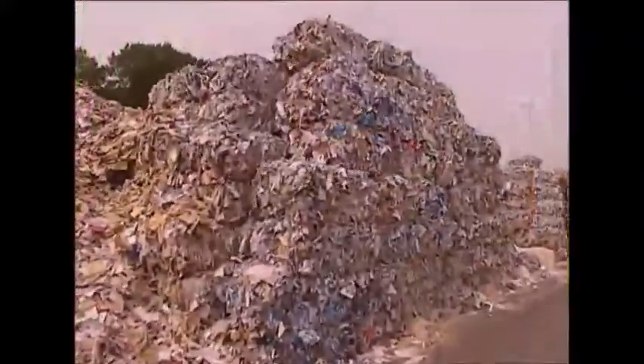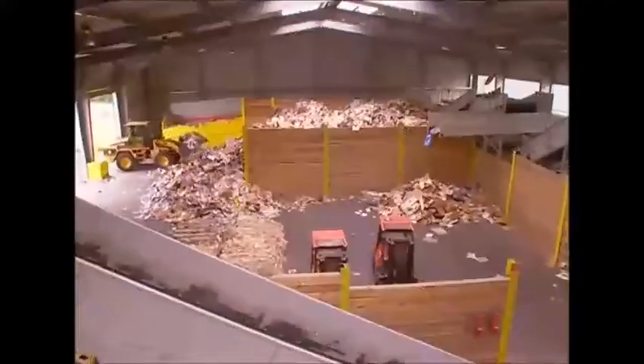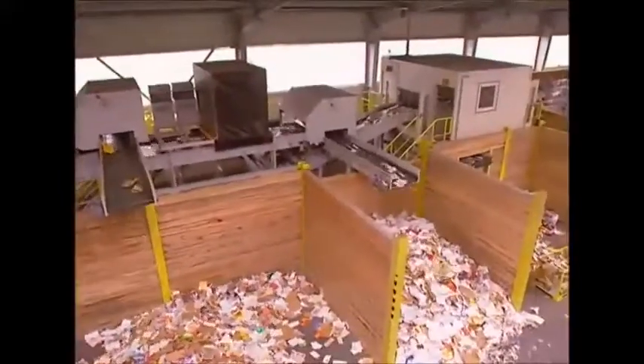In an average year, Britain uses over 11 million tonnes of paper as packaging and reading material, and about 40% of it ends up at a facility like this. But it's not recycled here.